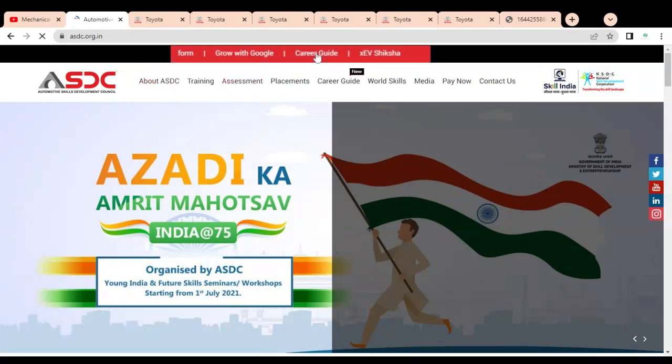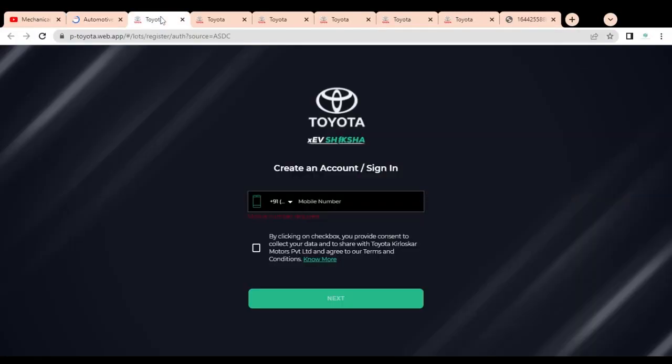On the top of the screen, there is a rolling banner where you can see 'EV charge.' You have to click on it. Once you click, a registration page will open for the electric vehicle course. I will provide the link in the description box so that you can easily access it.